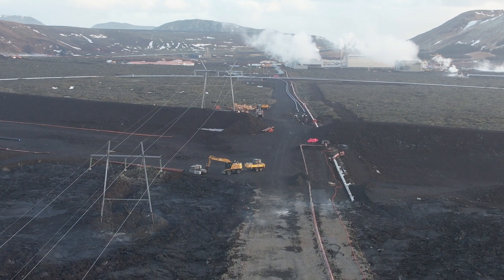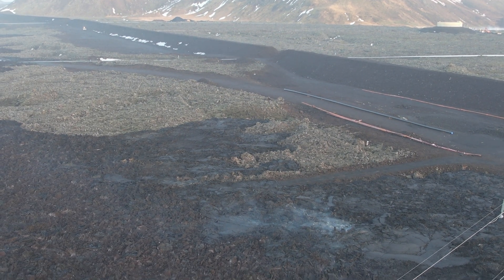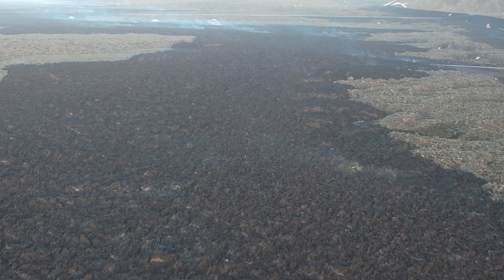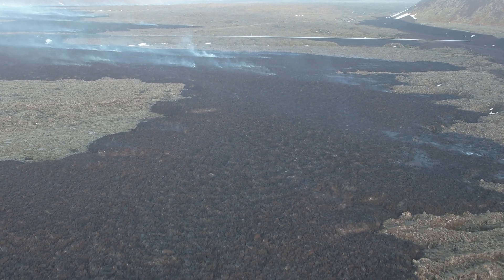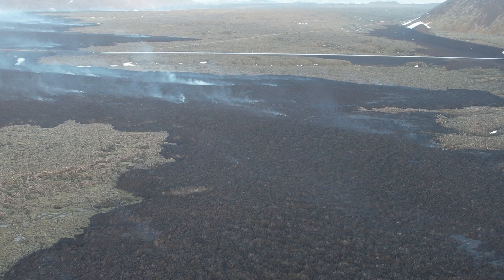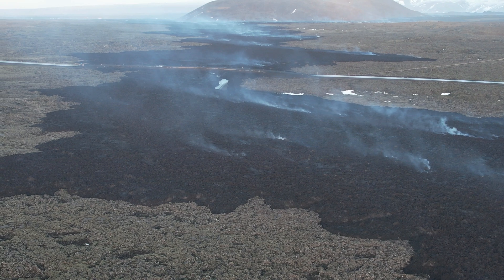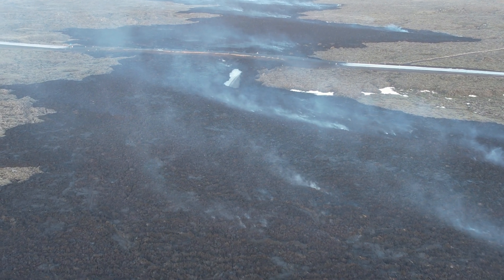The Icelandic Met Office tells us that the event which started at the end of October 2023 with inflation at Svartsengi continues. While magma accumulation persists, another volcanic eruption is expected in similar areas as before. Should accumulation continue at the current pace, it was reported today that the amount will reach the threshold believed necessary to trigger a dike propagation and even an eruption by next week. The amount of magma accumulated before previous eruptions is estimated to have been between 8 and 13 million cubic meters.